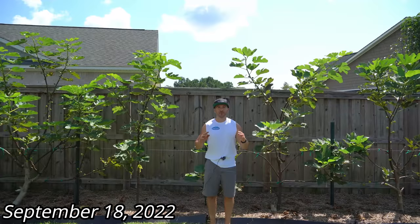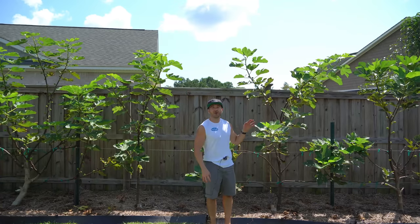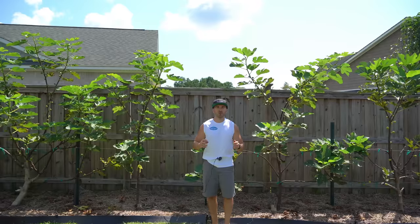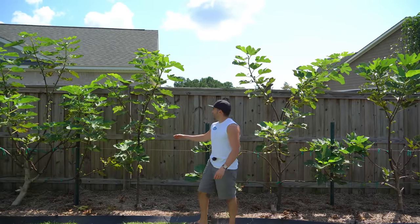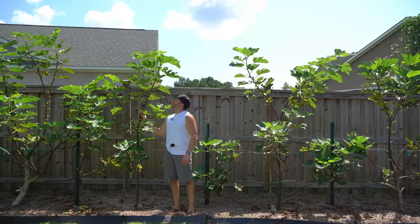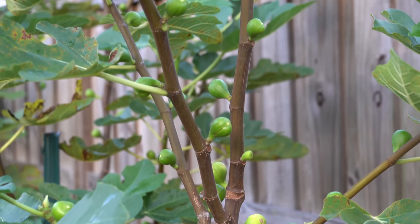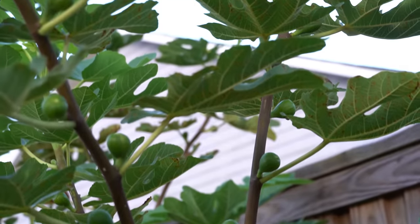It's September 18th and we're going to do our final fig tree check-in for the year. These are going to be the max heights of all the fig trees because I pinched off the growth tips and removed some of the figs at the top of all my fig trees to help encourage the bottom figs to ripen before the weather starts getting cool. The progress of each tree has been incredible. Here is my Col de Dom Blanc tree again, which was killed down to the base — it is towering over me. It must be seven to eight feet tall and it is absolutely loaded with figs. The recovery is absolutely astounding.